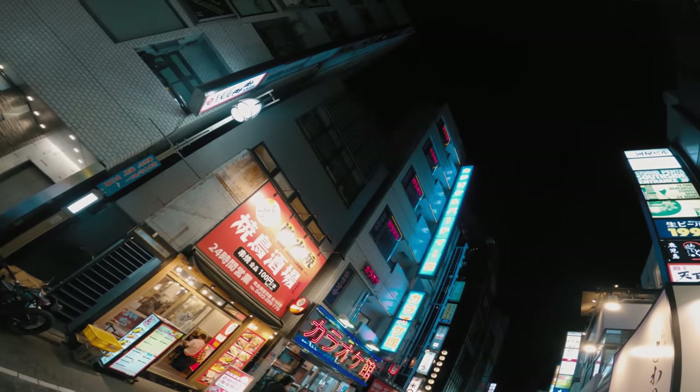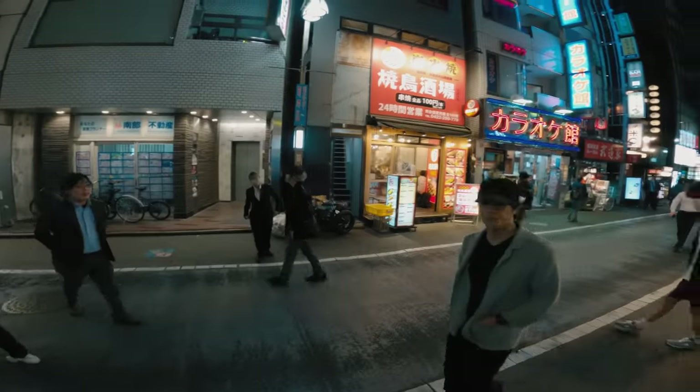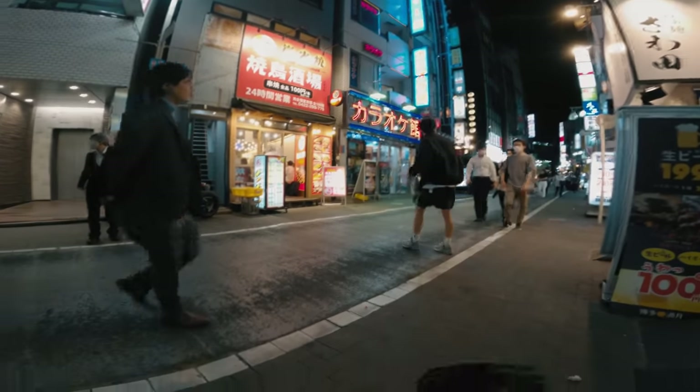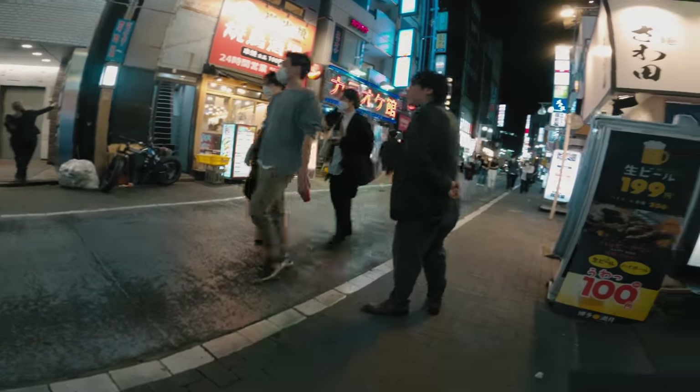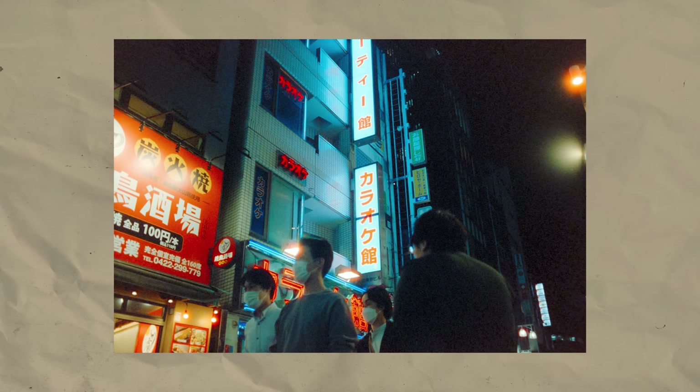Seeing as I couldn't check my shots, I decided to shoot one more composition of the blue karaoke sign with some people passing in the foreground. This is the result and I think this one too turned out pretty cool looking. I think I prefer the angle in relation to the people over the first attempt, but the exposure works out better here in my opinion.